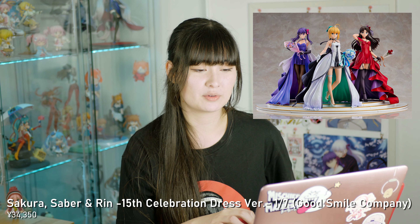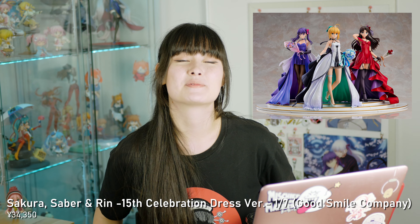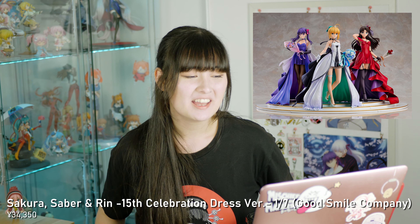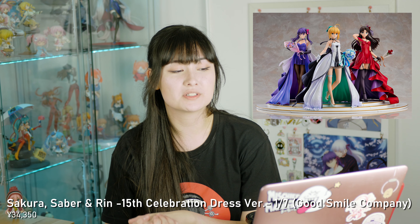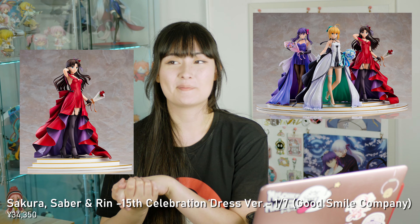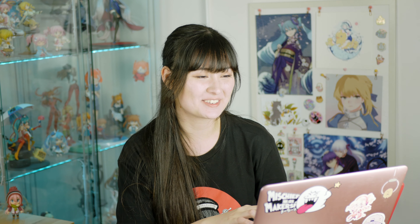June is a fat month. First thing we have is the Fate Stay Night 15th Celebration Project, and I ordered the Saber, the Rin, and the Sakura. I am so excited for these — they look beautiful. I originally just really wanted the Rin, and then I upsold myself on the entire set. So very excited.